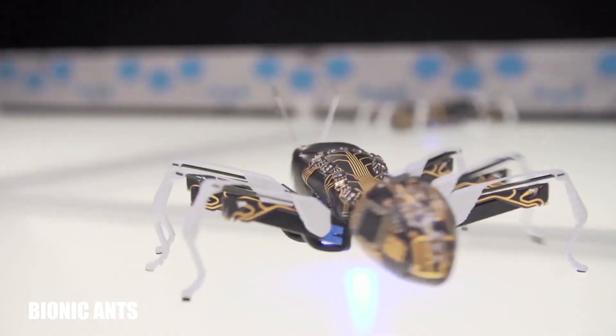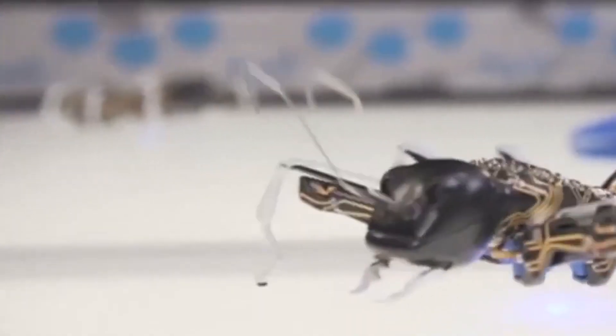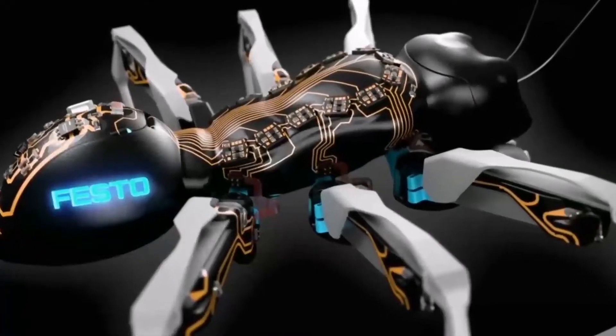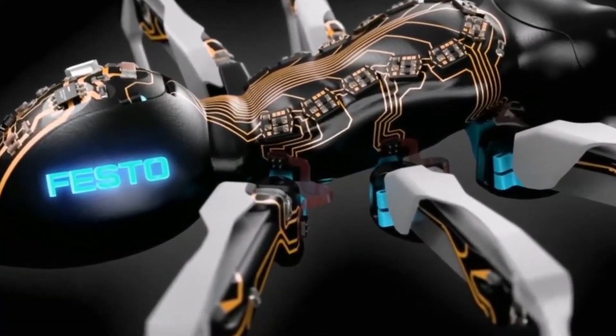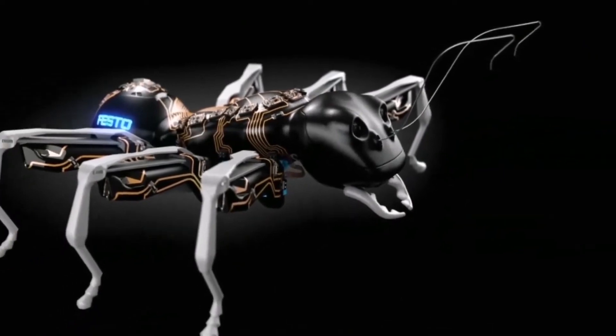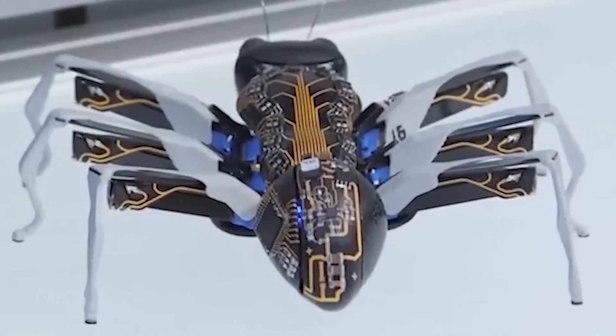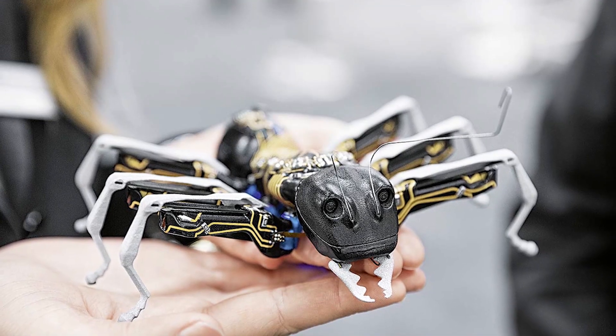Bionic Ants — the future of collaborative robotics. Developed by Festo, bionic ants are robotic insects about the size of a human hand, designed to demonstrate how machines can work together using collective intelligence. The goal of this project is to develop autonomous robotic systems capable of handling tasks in the factories of the future.